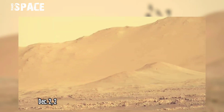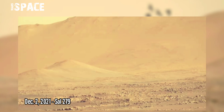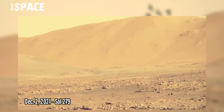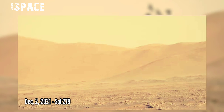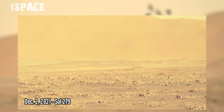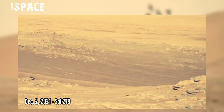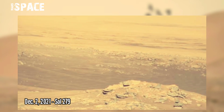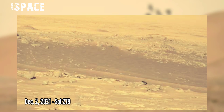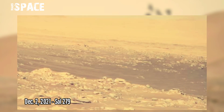Perseverance rover on the red planet — the horizon might tell more of the story. On Sol 279, 2nd December 2021, NASA's Mars Perseverance rover has begun scraping away at a set of layered rocks that may have formed in liquid water.